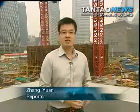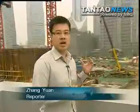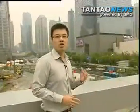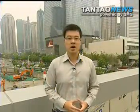Construction on the 632-meter tower is expected to finish by 2014. By that time, the Shanghai Tower will join the other two skyscrapers in Lu Jia Sui just behind me, and it will also be the world's second tallest building, only surpassed by the Burj Khalifa in Dubai. Chang Yuan, ICS News.